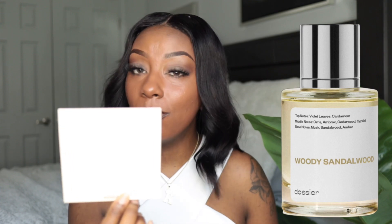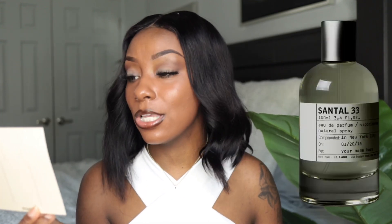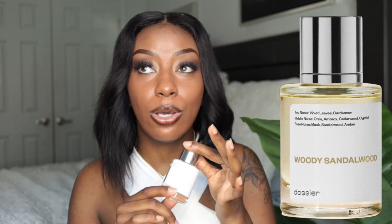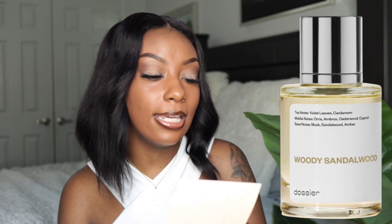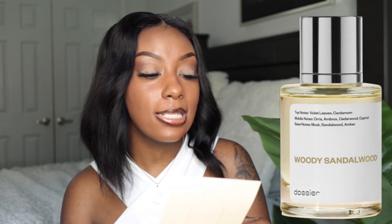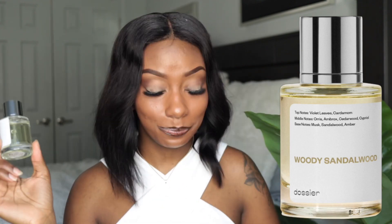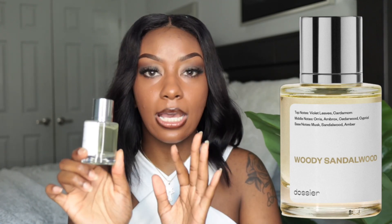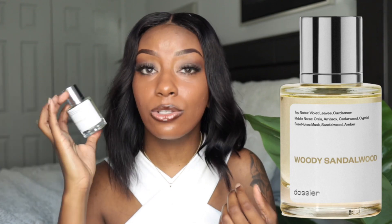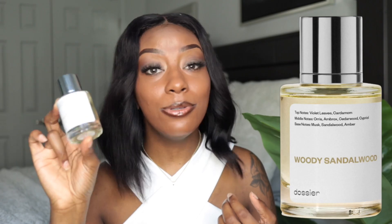The next scent is their Woody Sandalwood, which is their interpretation of Le Labo Santal 33. This fragrance has become really popular lately — it's a very woodsy type of scent, it smells really like oak wood, and it's expensive. Top notes are violet leaves and cardamom; middle notes are orris, ambrox, cedarwood, and cypress; base notes are musk, sandalwood, and amber. This is a perfect wintertime and fall scent — it's fiery, spicy, and woodsy. It's really out of my comfort zone but I'm going to use this whole bottle.